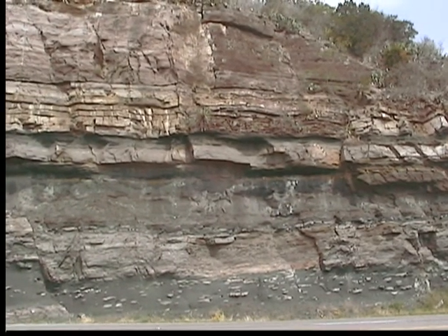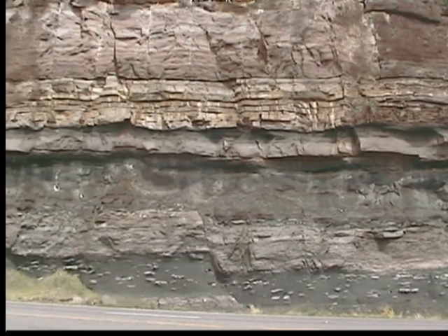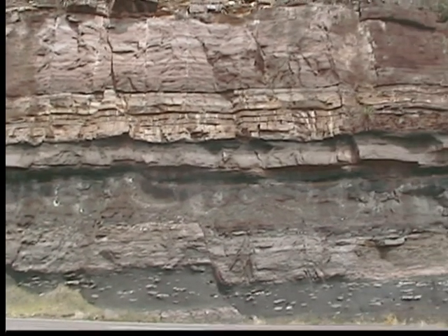The Wedge Sandstone is sandwiched between these two units, but it's not easy to identify from ground level. It is the yellowish layer above the green layers and below the slightly darker Morgan Creek Limestone.